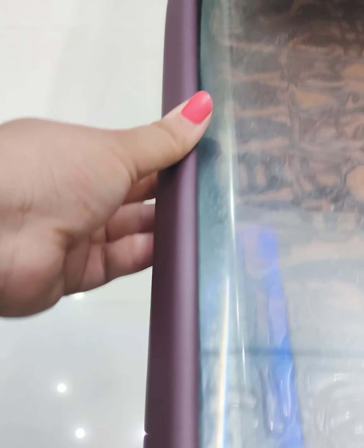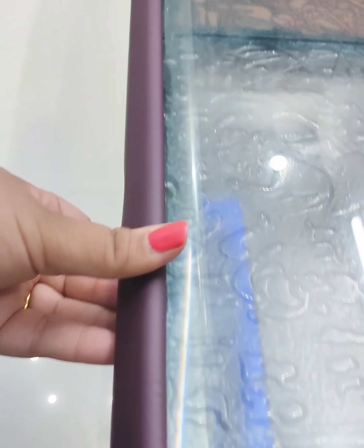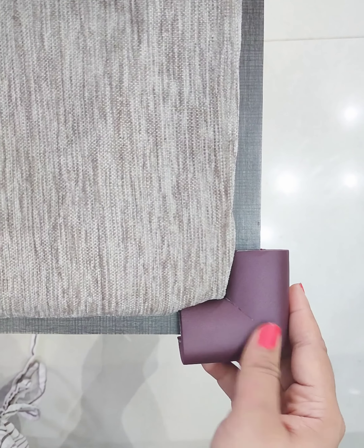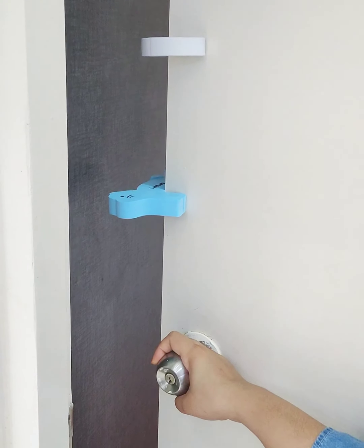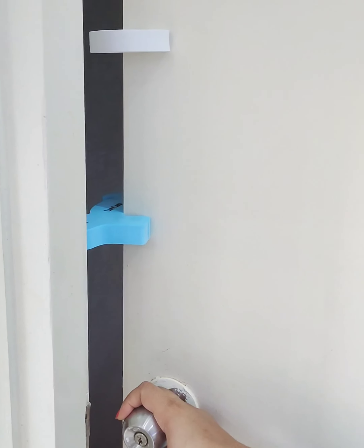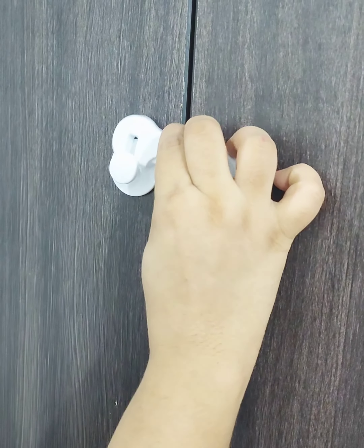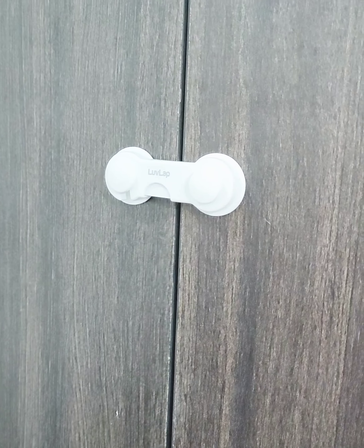The Love Lab Furniture Edge Protector Corner Guard protects from sharp edges and corners. The Door Stopper protects against accidental locking. The multi-purpose safety locks protect from accidental pinching by the sudden closing of drawers and cabinet doors.